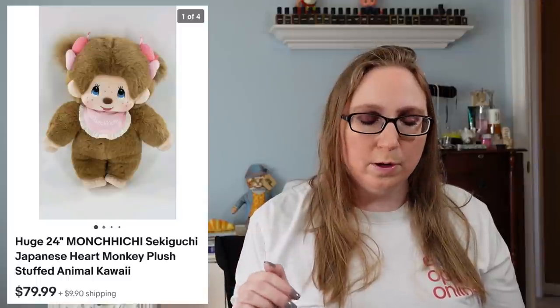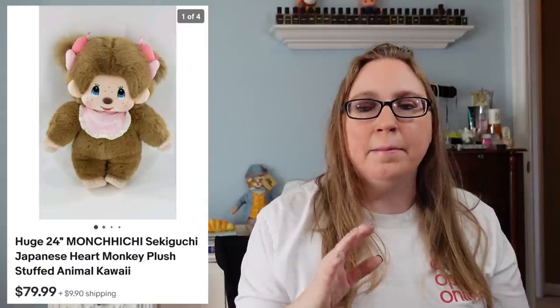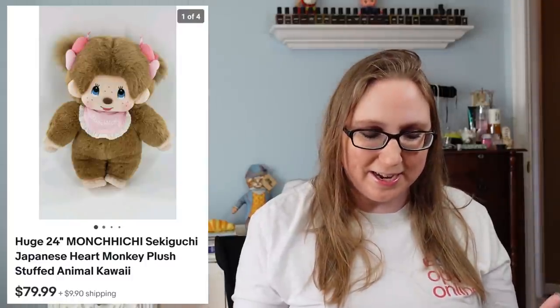Next item we have is a Limoges teacup that sold for $39.99, and that did come from an auction. Next item was from a yard sale — a really large Monchichi plush. I had never seen a Monchichi this large before — I about died when I saw it at the yard sale. I think I paid $0.25 for this plush and it sold for $79.99, so that was an amazing sale.